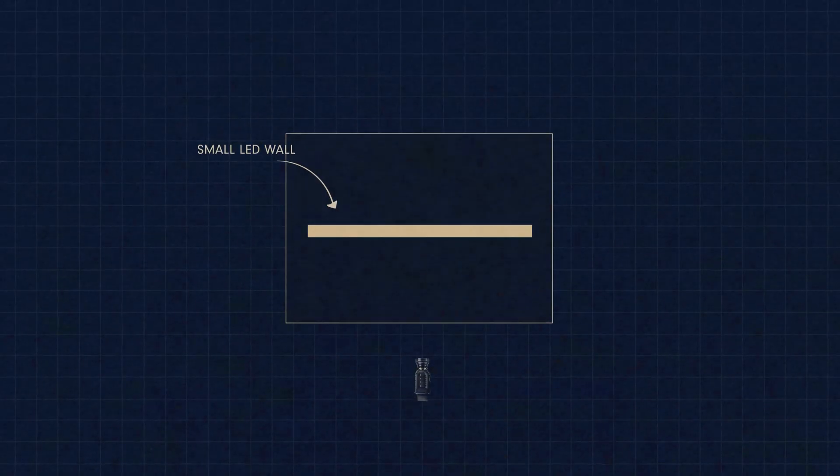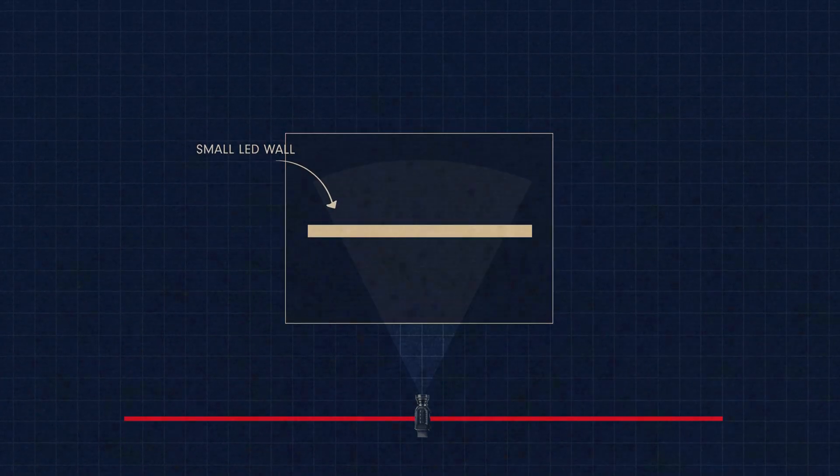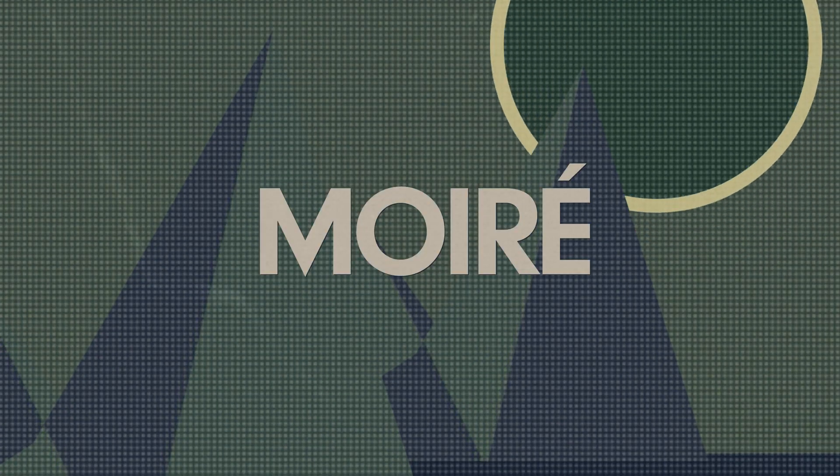That being said, it's not all positive. Because of its small size, it limits your shooting capabilities, it limits which lenses you can use to shoot on that wall, and it forces your talent to perform in a precise area. Because it's a smaller screen, you're going to have to shoot closer to the wall, which could increase the problem of moiré. You might shoot outside of the wall's limitations, which brings in more post-production work that you didn't want to do in the first place.